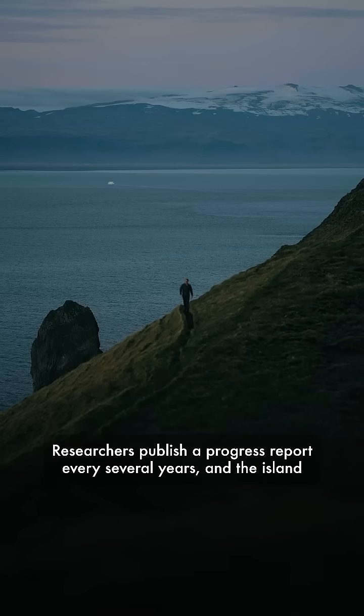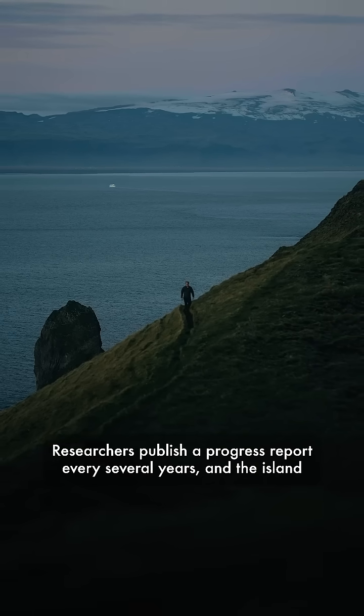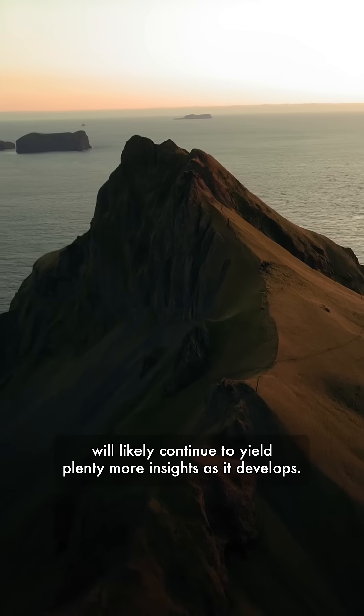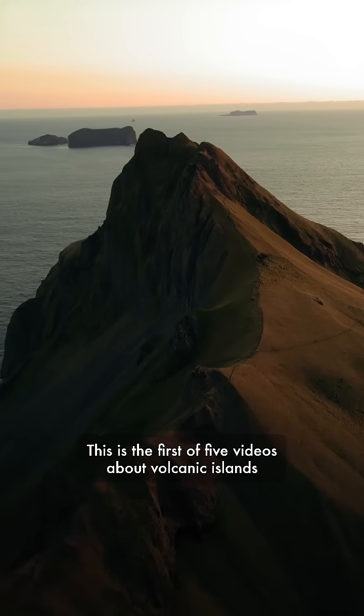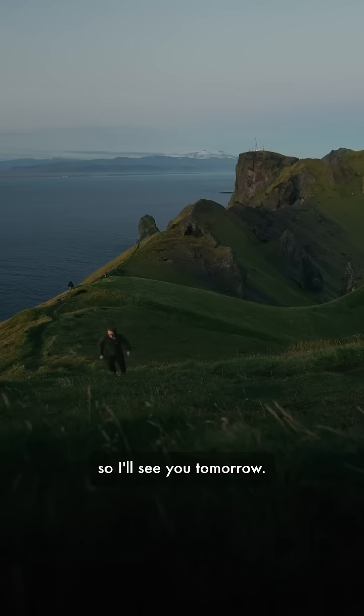Researchers publish a progress report every several years, and the island will likely continue to yield plenty more insights as it develops. This is the first of five videos about volcanic islands, so I'll see you tomorrow.